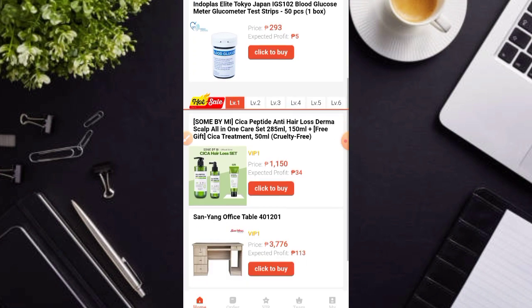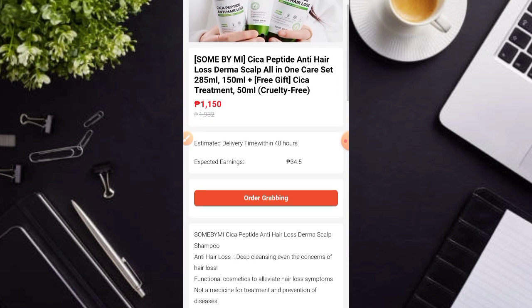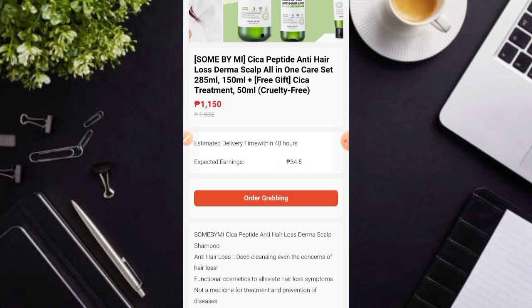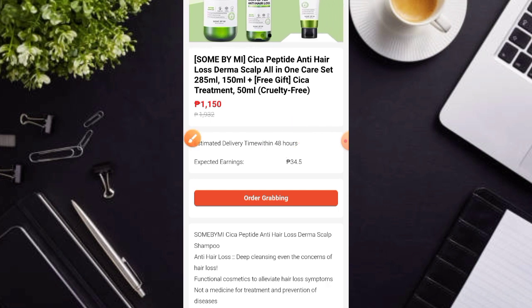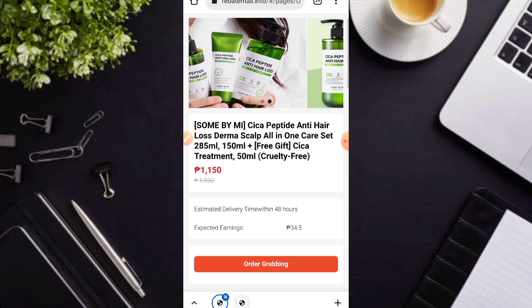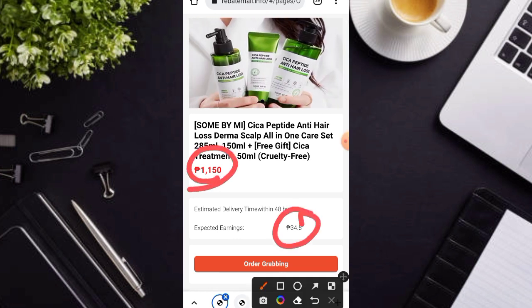So after ko dito mag-claim po ng product dito sa may VIP1, nag-grab po ako dito ng order. So ang nangyari insufficient balance na siya kasi nakapag-claim na nga po ako dito. So pwede ulit mag-claim after 48 hours. Since wala pa akong 48 hours, so hindi pa ako pwedeng ulit dito mag-claim. So yung kikitain lamang po ng 1,150 ay 34 pesos per purchase.